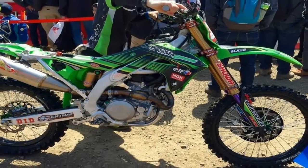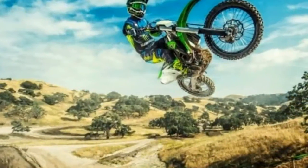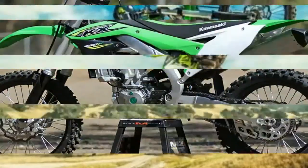The bike is built around a perimeter frame which houses a 449cc single cylinder engine that puts most of its power in the mid-range to boost its off-road usability.